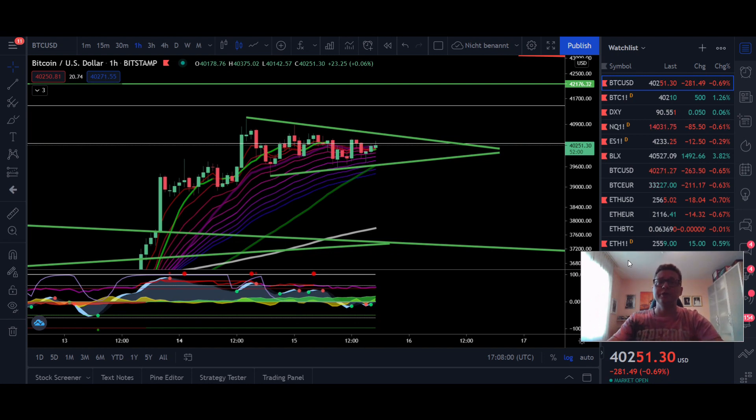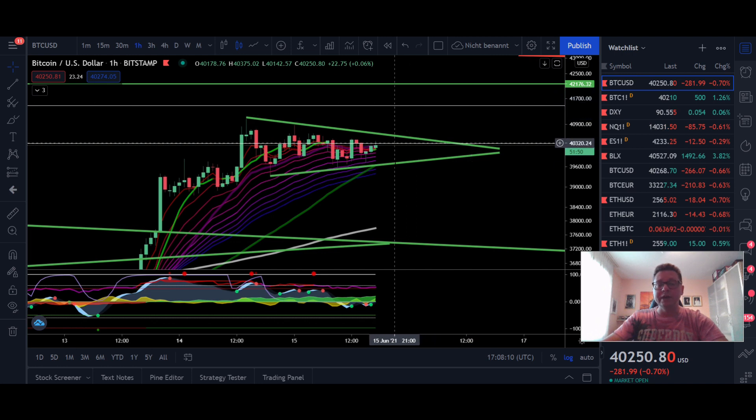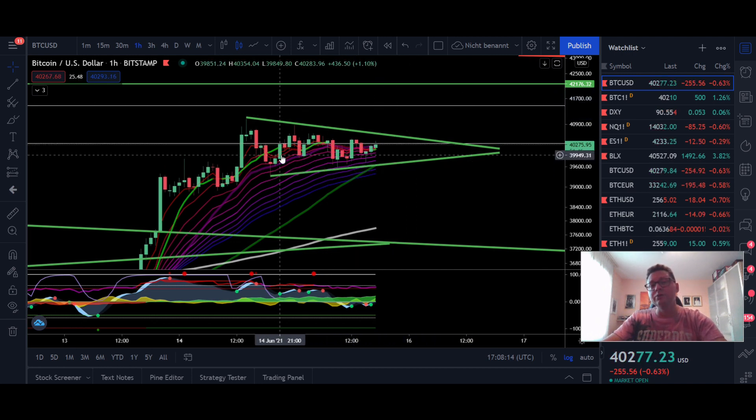Hello everyone and thanks for tuning back in — Alessandro Decrypto here, I hope you're all doing fine. Welcome to this quick Bitcoin price update. We're going to start straight here in the one hour time frame for Bitcoin, because we are forming right now a symmetrical triangle and we are waiting for the breakout.